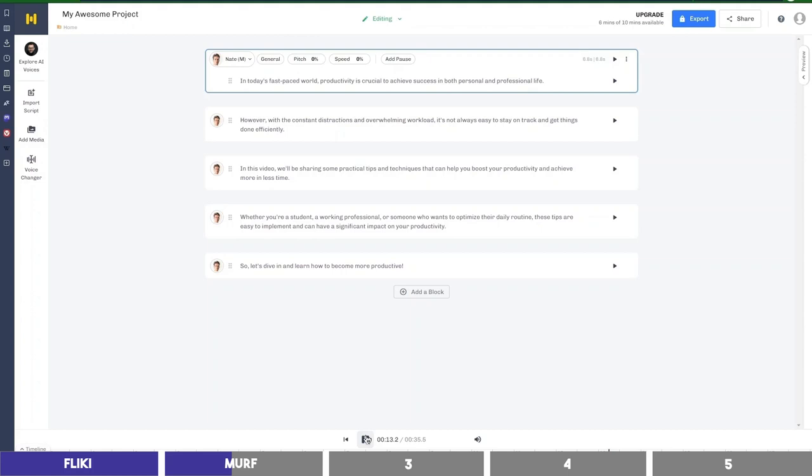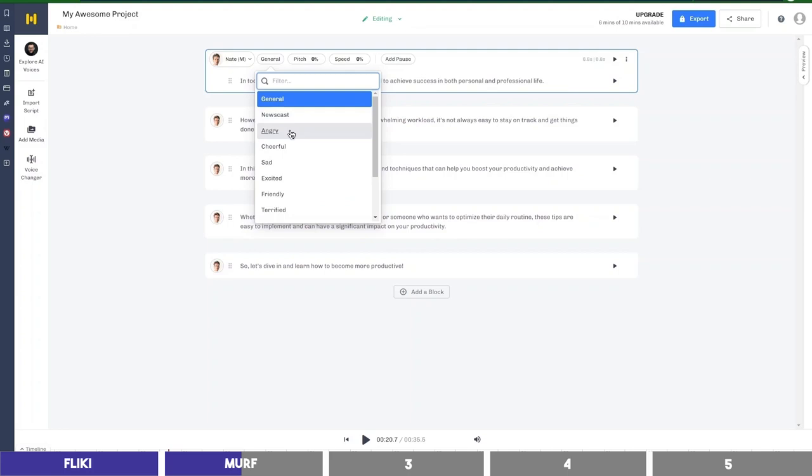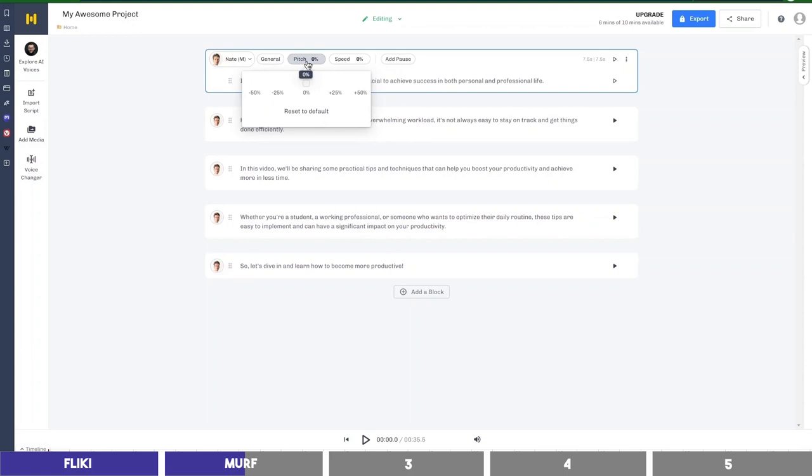'In this video, we'll be sharing some practical tips and techniques that can help you boost your productivity and achieve more in less time.' You can see that Murph is also good and doesn't sound robotic. It has similar settings like Flicky, so you can change the emotions to angry, sad, friendly, and so on. You can also change the pitch and speed and add different pauses.